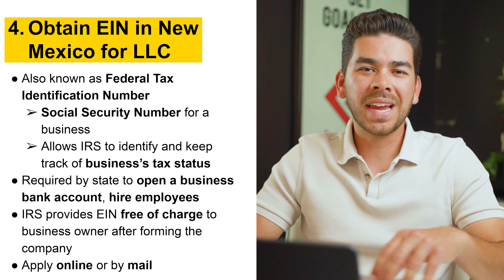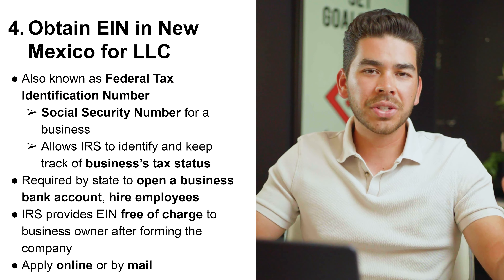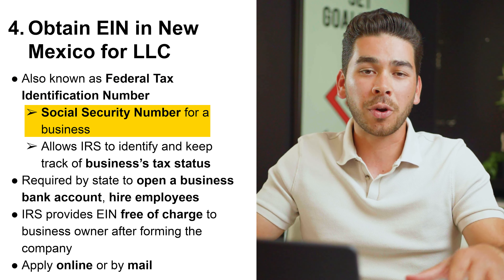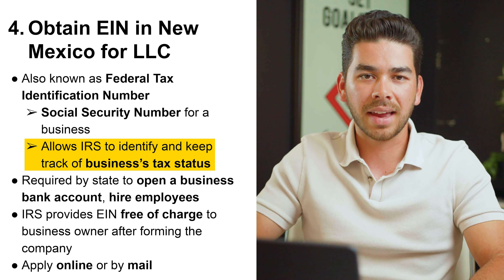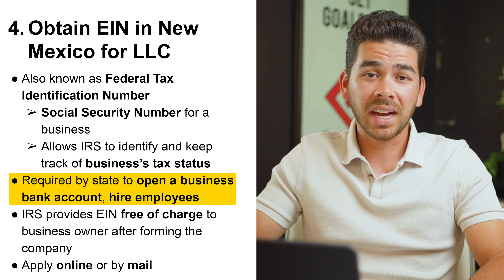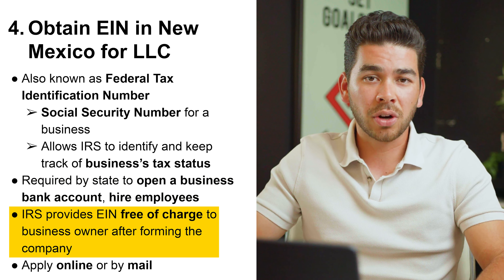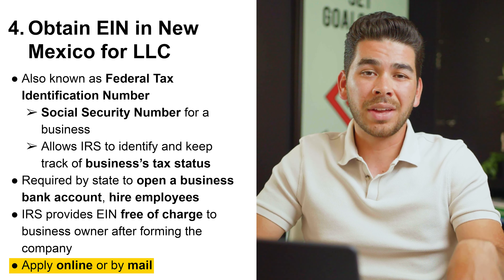Step number four is to obtain an EIN in New Mexico. The EIN is also known as the federal tax identification number — think of it as a social security number for your business. This allows the IRS to keep track of the LLC's tax status. You're required by the state of New Mexico to have one to open a business bank account and hire employees. It's free of charge and provided after forming the company. You can apply online or by mail.